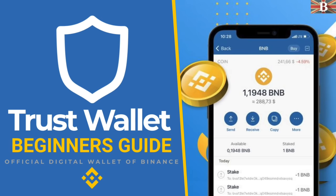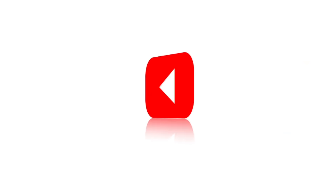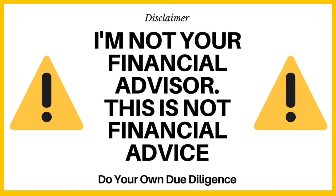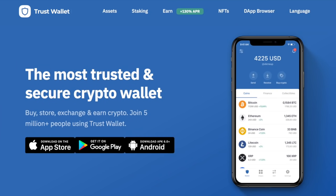In this video, I'm going to take you through a beginner's guide to the Trust Wallet. For more information on Trust Wallet, please check out everybethelps.co.uk.